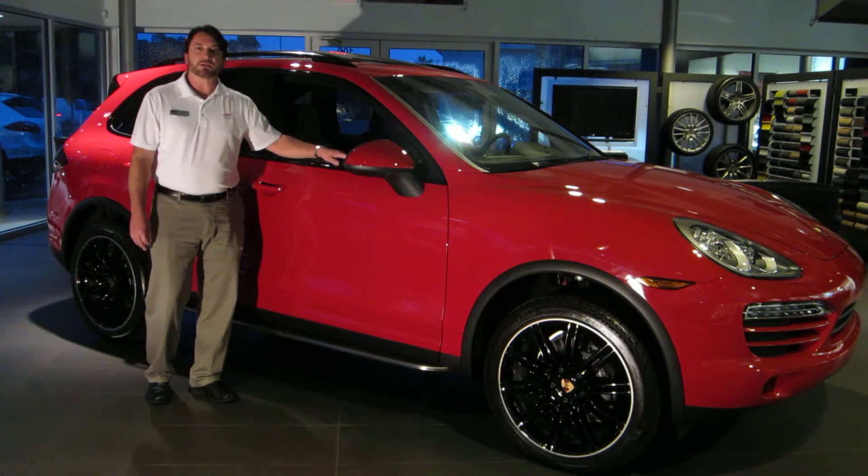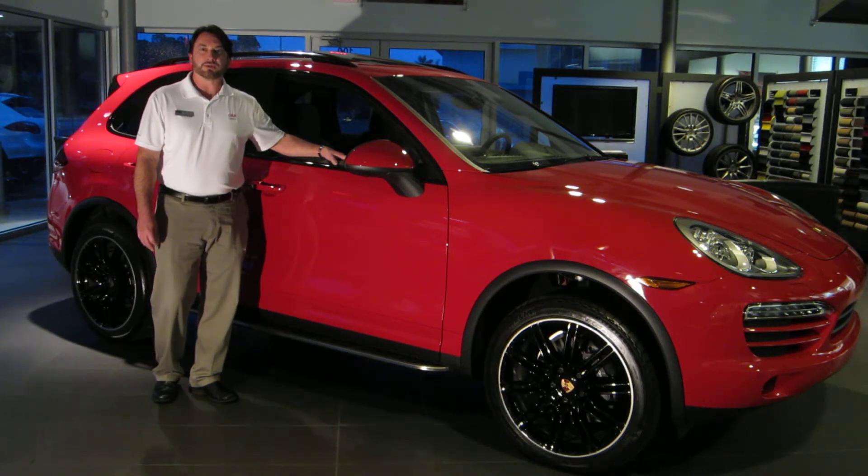For information and pictures, please call Porsche of Destin or go to Porscheofdestin.com.